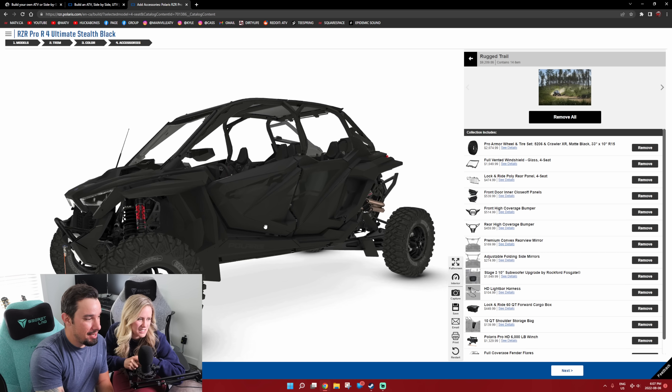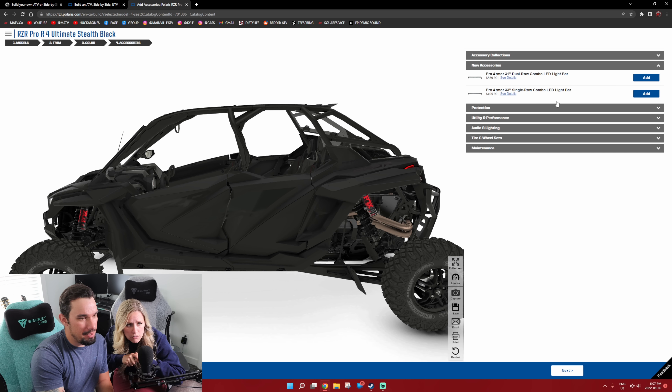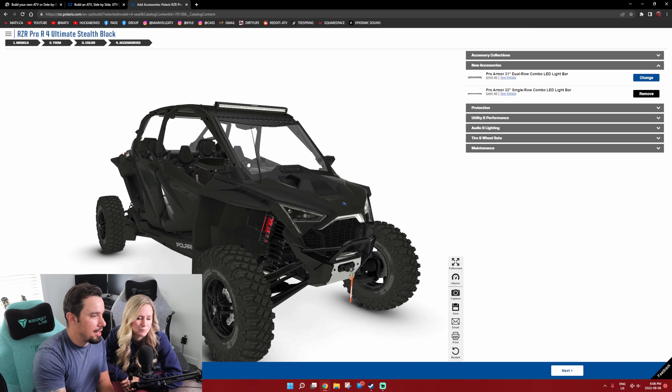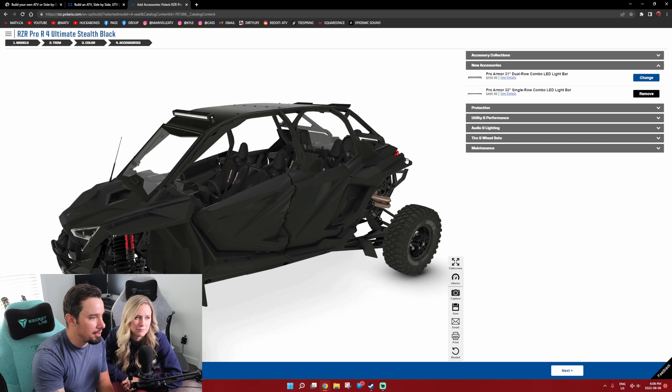I definitely like their side-by-sides. Pro Armor — some LED light bars. We added a light bar in the last one. We did. We just got a little 10-inch guy. You don't need all of this. Polaris is kind of doing a better job of actually showing the product here in their 3D display. Rear panels, doors — they actually have a full door to begin with.